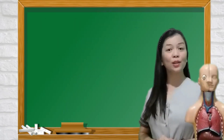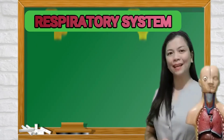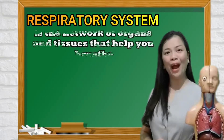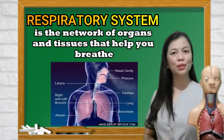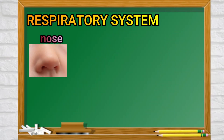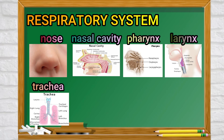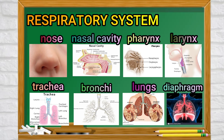Since our lesson is all about breathing, we are going to talk about the respiratory system, its organs, and their functions. A respiratory system is the network of organs and tissues that help us breathe. It consists of the following organs: the nose, nasal cavity, pharynx, larynx, trachea, bronchi, lungs which are composed of alveoli, and the diaphragm.